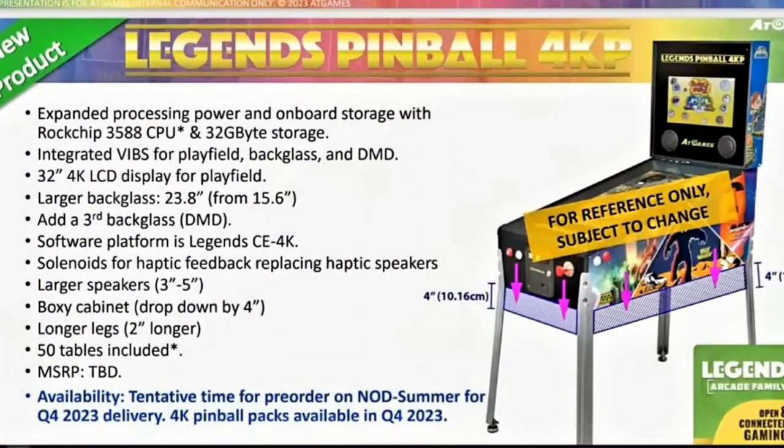First things first, I just want to go over some of the updated specs and improvements that AtGames put out. First up, we got expanded processing power and onboard storage with a RockChip 3588 CPU and 32GB of storage. There's also an integrated VIBS for the playfield, backglass, and DMD, as well as a 32-inch 4K LCD playfield display. There's also going to be a larger backglass at 23.8 inches versus the old 15.6 inches, and a third backglass DMD. The software platform is going to be Legends CE4K. It's also going to have solenoids for the haptic feedback, replacing the old exciters, and larger speakers from 3 inches to 5 inches. It's going to be a boxier cabinet drop down 4 inches, which in theory should give it a wide-body design, with longer legs by 2 inches. It's also going to have 50 built-in tables with an asterisk next to it — we'll go over that a little bit later — as well as an MSRP to be determined. As far as availability, there's a tentative pre-order window of summer 2023 for a Q4 2023 delivery, and 4K pinball packs are going to be available also in Q4 2023.